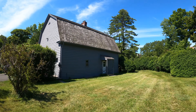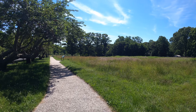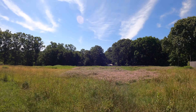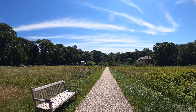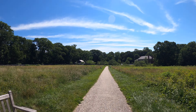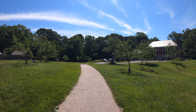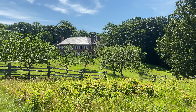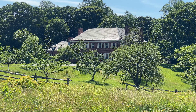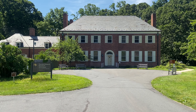You will also see a barn to your right. To your right is the Old Orchard House, the home of Theodore Roosevelt Jr., which is the new visitor center and contains a small museum and gift shop.